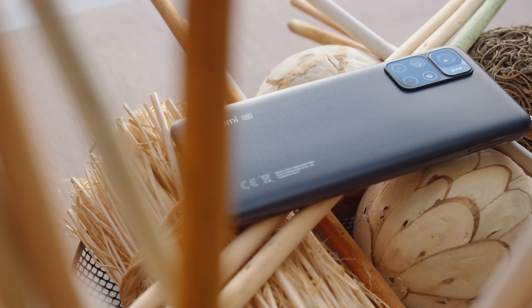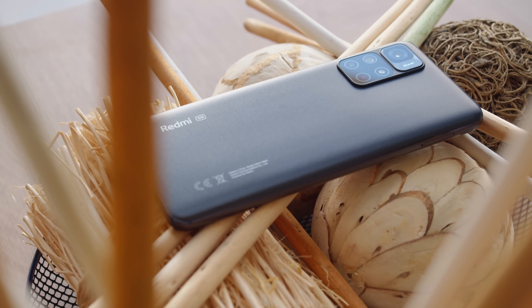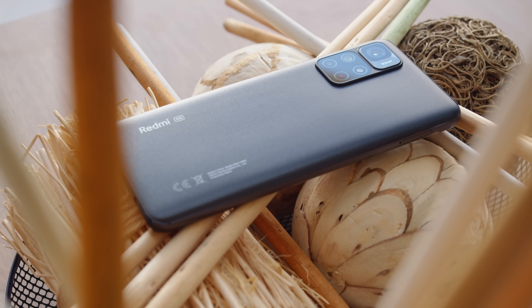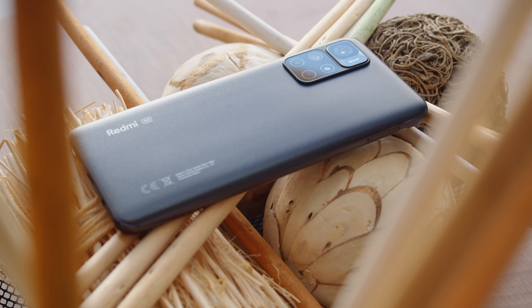This is the Redmi Note 11S 5G, and while it is quite similar to the rest of the Redmi Note 11 phones, it most closely matches the specs of a phone which came out last year, the Poco M4 Pro 5G. So is this a meaningful refresh of these features, or is it just another rehash? I'm Will for GSM Arena, and let's find out in our full review.